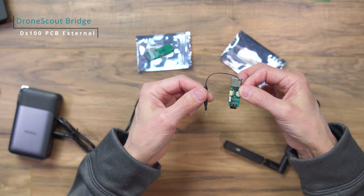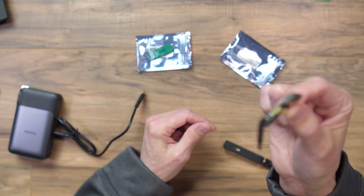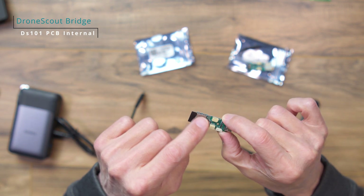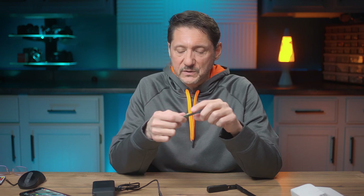There are also a couple of smaller PCB versions. There's the DS100, which is the same thing but without the case — so if you want to build it into something or just save some money, you can use it like that, still USB-C. Then there's the DS101, a printed circuit board model with an integrated antenna, so nothing external is dangling off it. It doesn't have quite the same range, but it'll save you even more money.